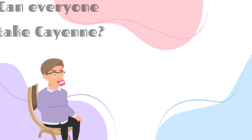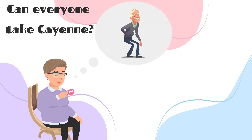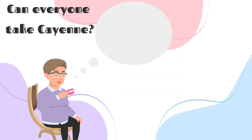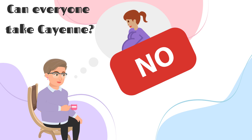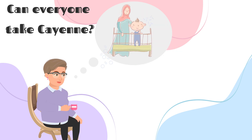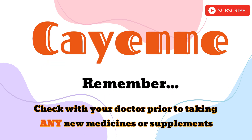So who is cayenne for? Adults with arthritis? Yes. Overweight individuals? Yes. Pregnant women? Not in large doses. Kids? Yes, but in small amounts. Those who are nursing or infants? No. Remember, always ask your doctor before starting any new medication or supplement.